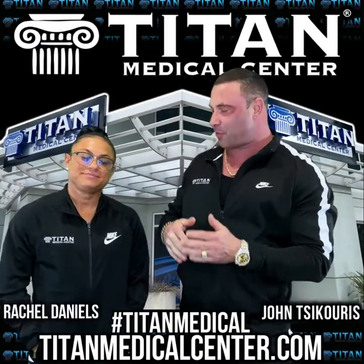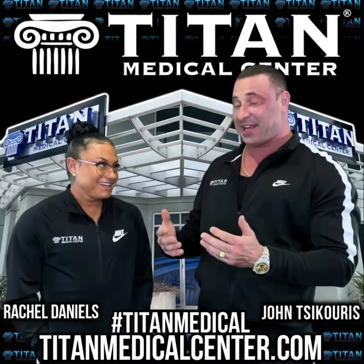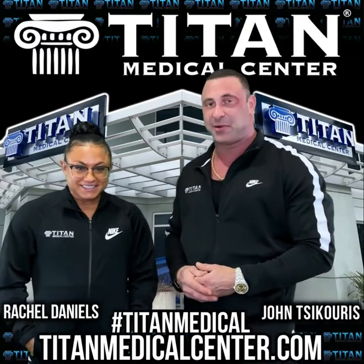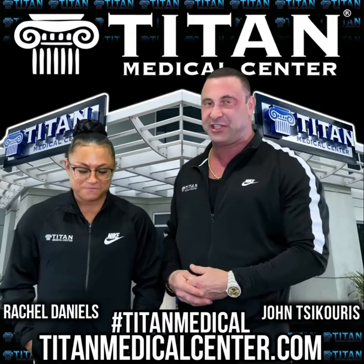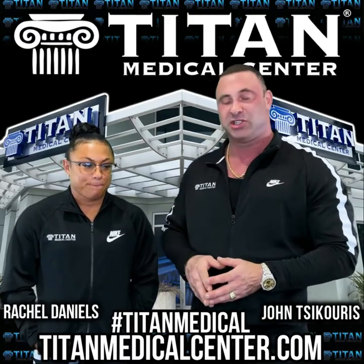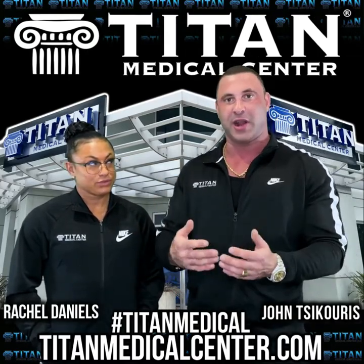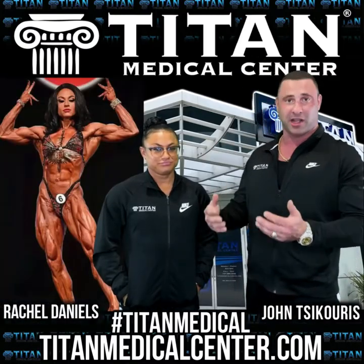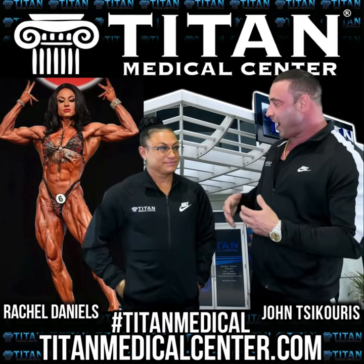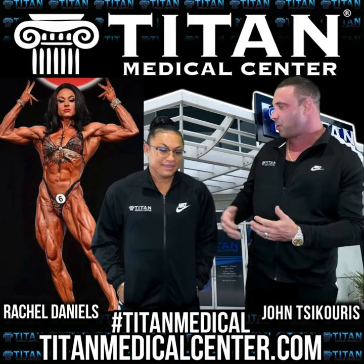What's up guys, John here with my awesome Titan athlete — Rachel Daniels, aka the Real Lois Lane. It's great to have her back. It's been an exciting 2020 going into 2021. She had one hell of a Cinderella season last year. If you don't know who she is, you will soon enough — she won a ton of competitions, won her pro card, won pro shows, and went all the way to the Olympia, which is like the Super Bowl of bodybuilding.